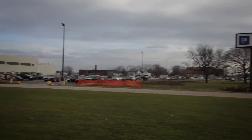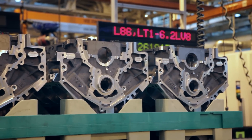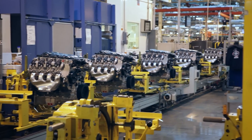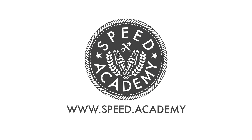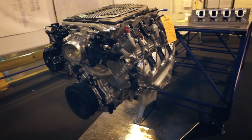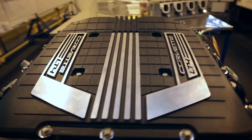Welcome to Buffalo, New York and the GM Tonawanda engine plant, where over 71 million engines have been built, including the new Gen 5 V8s we've come to see. The supercharged LT4 is the star of the show — now the most powerful production engine in GM's history, making 650 horsepower in the new Corvette Z06.